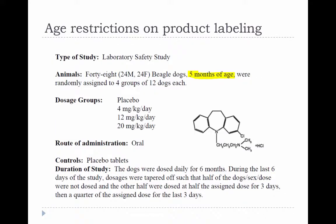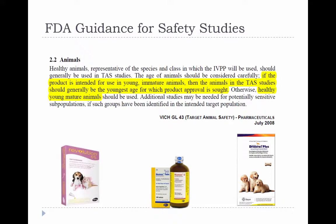We can see for Clomacolm, if we look at the Freedom of Information Summary or the expanded labeling, that it wasn't tested in dogs younger than five months of age. The youngest dogs in the safety study were five months old. And it seems like five to seven months of age, if you look at a lot of these labels, is a common age for safety testing.